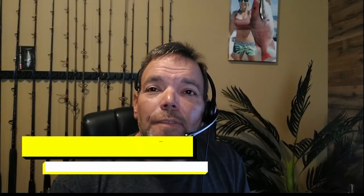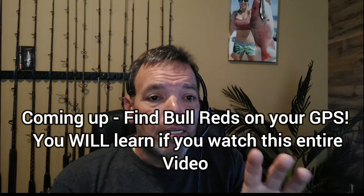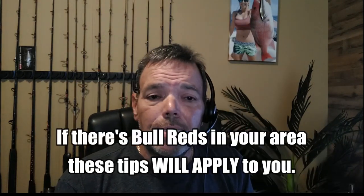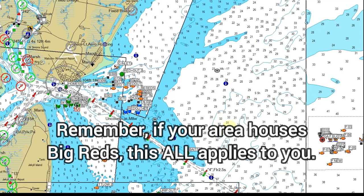Hey, what's happening everybody, this is Captain RL with Bottom Fishing 24/7. Today for you guys looking for big bull reds — something to do in the fall when it's a little rough, can't get offshore, whatever it may be — I'll show you where to start looking on your GPS mapping. You don't have to have platinum plus or any crazy mapping; as long as you have basic cartography in your GPS, the brand doesn't matter. I'll show you exactly what to look for to catch these big bull reds.